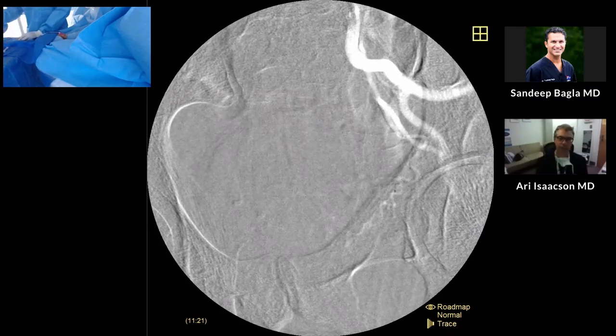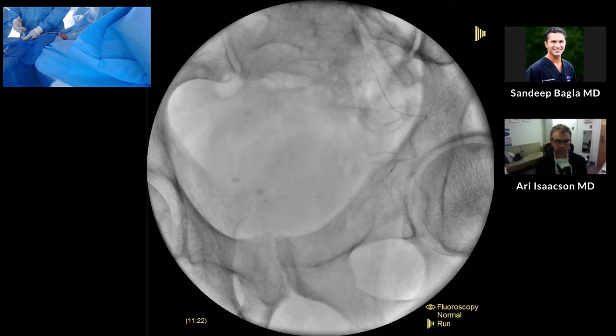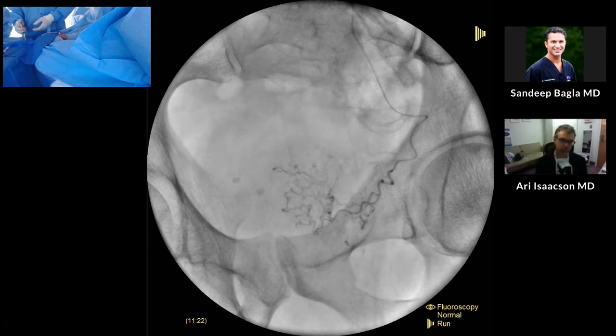Our first run will be in an oblique position. Oftentimes we won't even do an AP if it's very clear in this view. You'll see our oblique run. This is a gentleman with a 100 gram prostate — pretty nice. Really good perfusion.